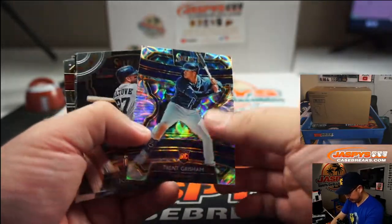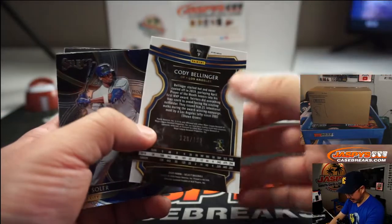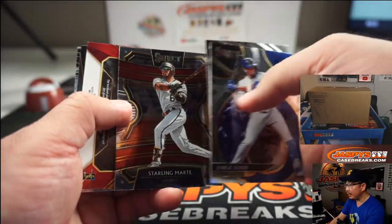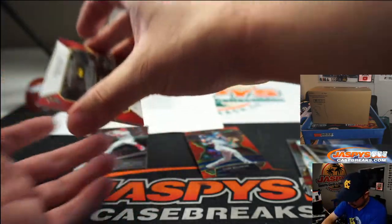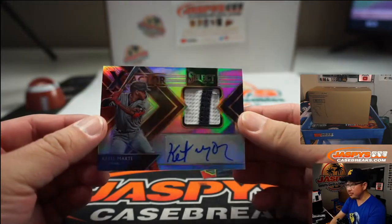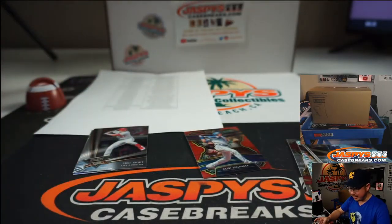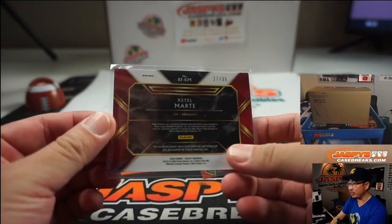We've got Trent Grisham. Cody Bellinger, red at $1.99. And we've got Ketel Marte — he just got on base with an error. It's an autograph too. Two-color patch and auto. He had a great season last year. X-Factor patch and autograph. I don't have top loaders for this, but we'll find one before we ship this out.